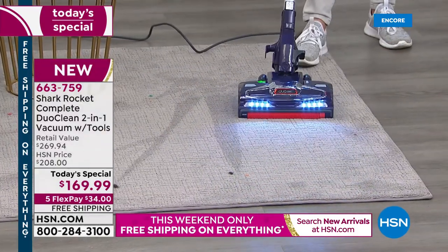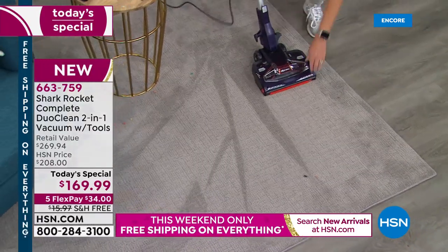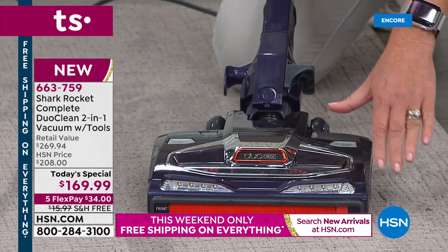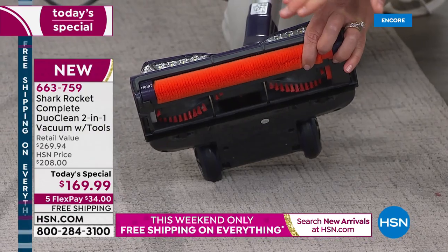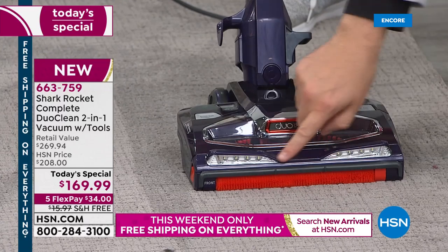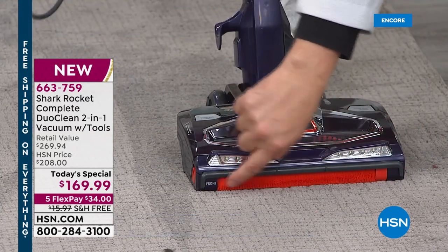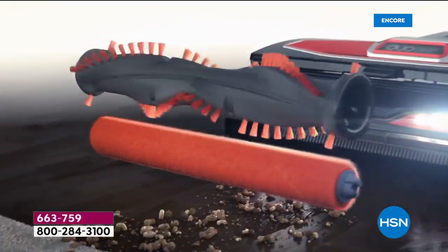It's got two brush rolls getting the job done. The thing about the DuoClean is it is always on the ground — always going to be on your carpet, on your hardwood floors. And then you've got our other brush roll giving you that deep, dark clean. This is where this differs from your vacuum at home — there's no wall, no piece of plastic covering it up. That's the difference that makes all the difference.